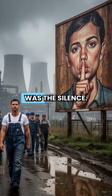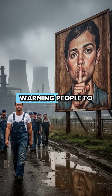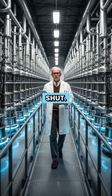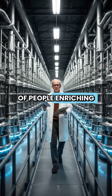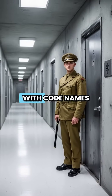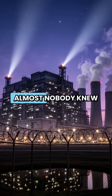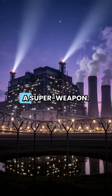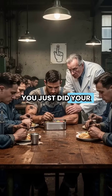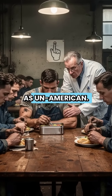The craziest part was the silence. There were massive billboards everywhere warning people to keep their mouths shut. Thousands of people were enriching uranium, but because everything was compartmentalized with code names like K-25 and Y-12, almost nobody knew they were building a superweapon. You just did your job and didn't ask questions, because curiosity was seen as un-American.